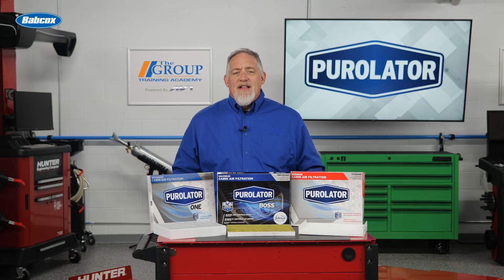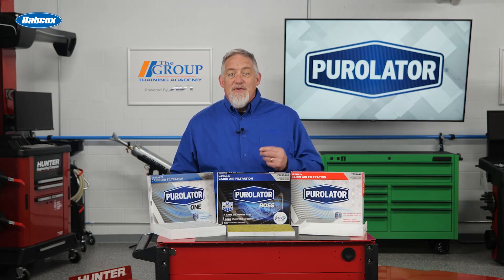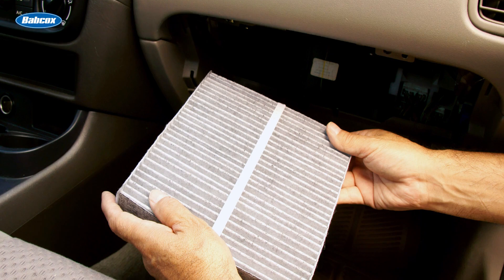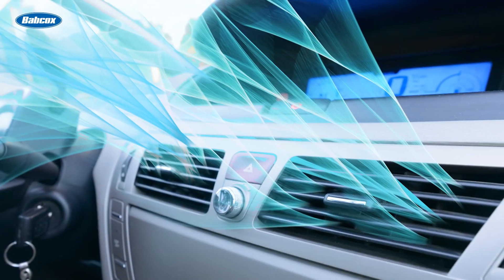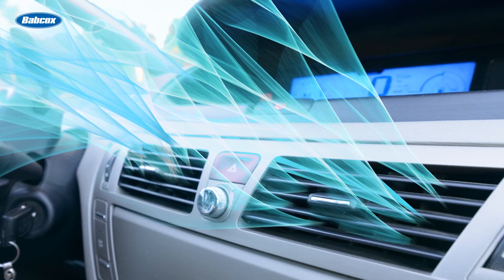Unlike some of the technology your customers are trying to come to grips with today — fully electric, hands-free vehicles come to mind — in-car air filtration is not a new idea. Nearly 95% of vehicles produced since 2000 have cabin air filters. Yet ask your customers if they've replaced their filter recently and you'll likely get a blank stare. Many drivers simply don't know they're a critical part of their vehicle's heating and ventilation system.